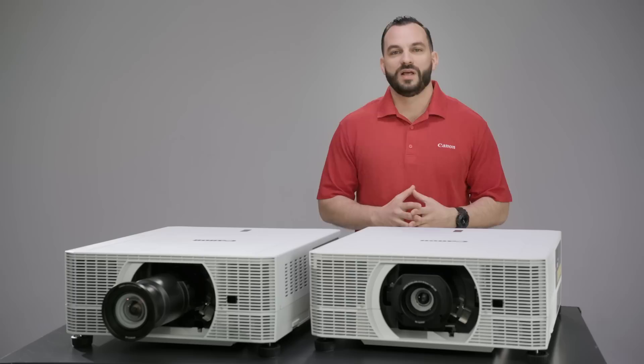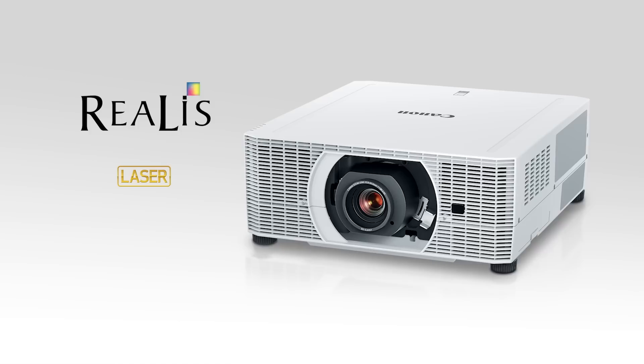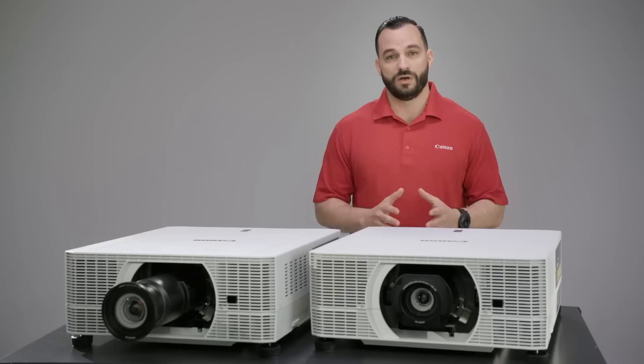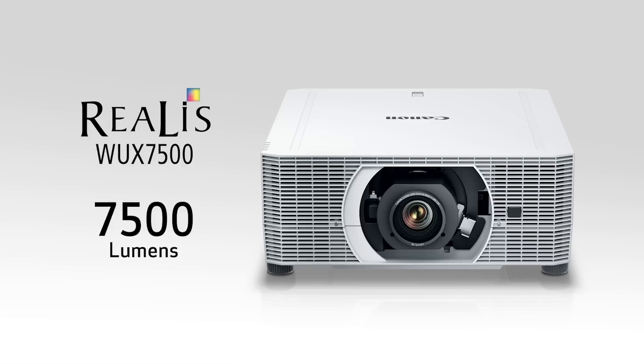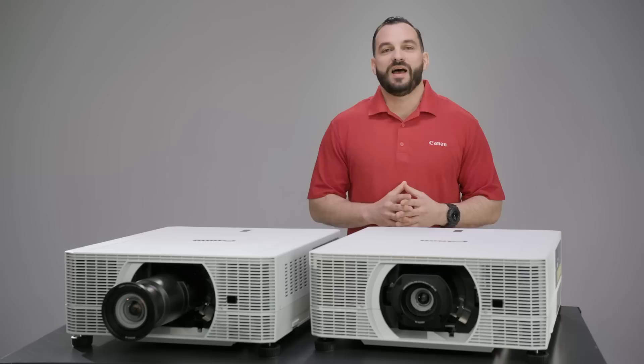Let's talk about brightness now. Our new Realist projectors offer a full range of impressively high brightness levels. Whatever your specific situation needs, there's a model that will give you the optimal brightness and clarity for your audience. Starting with our laser models: the WX7000Z, the brightest at 7,000 lumens; the WX6600Z at 6,600 lumens; and the WX5800Z at 5,800 lumens. On to our lamp projectors: the WX7500 at 7,500 lumens, the brightest of all six new projectors; the WX6700 at 6,700 lumens; and the WX5800 at 5,800 lumens.